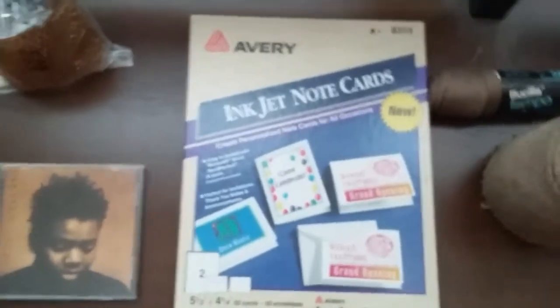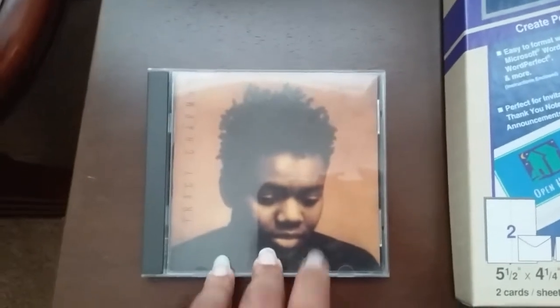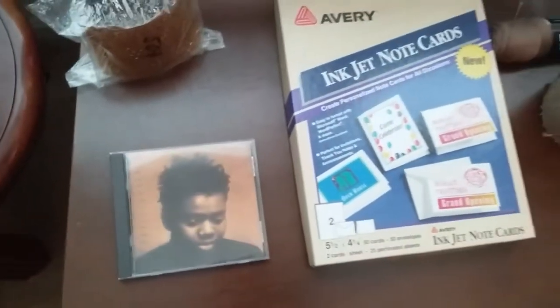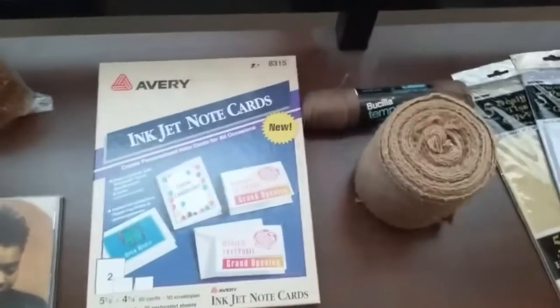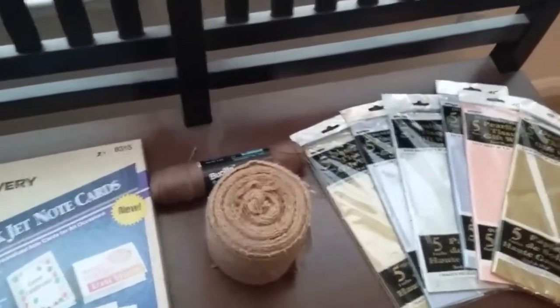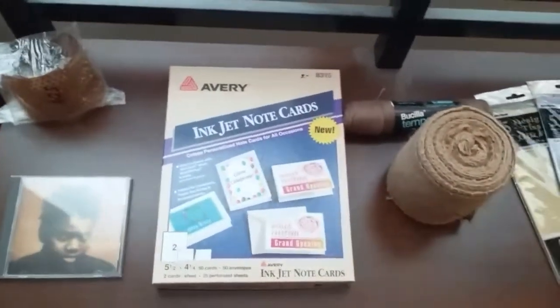And this Tracy Chapman CD is only a dollar, so I thought for a used CD that was a good price too. Don't sleep on the thrift store, crafters — if you're looking for items, it may not have exactly what you're looking for, but it wouldn't hurt to look there first to get that bargain price.